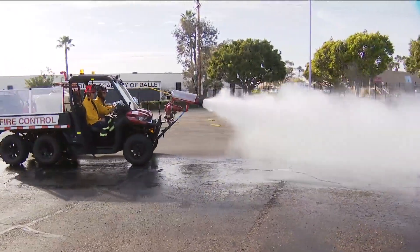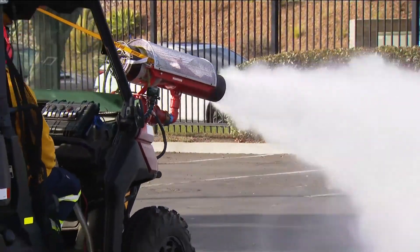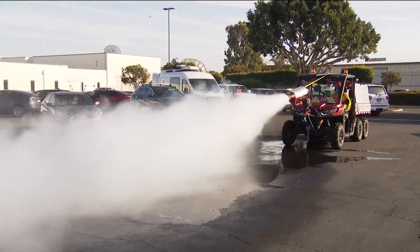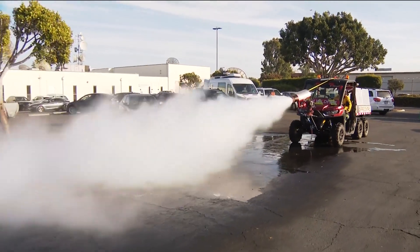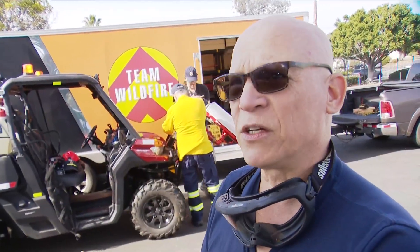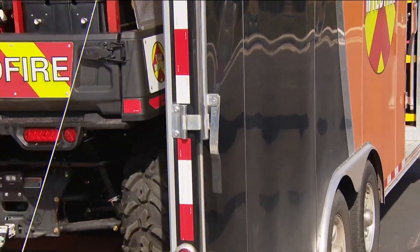It uses jet engine technology to spray water and retardant at high speeds. You have 400 mile an hour winds pointing at the fire, reversing the direction of the flame tips while imbuing those winds with powerful retardants.